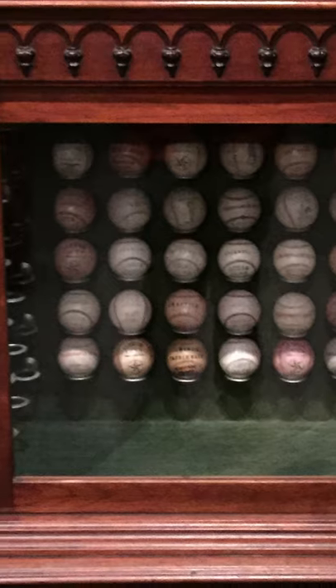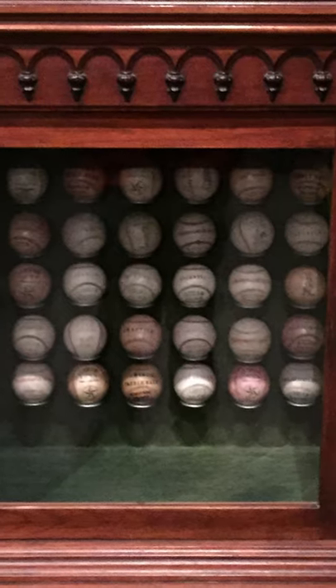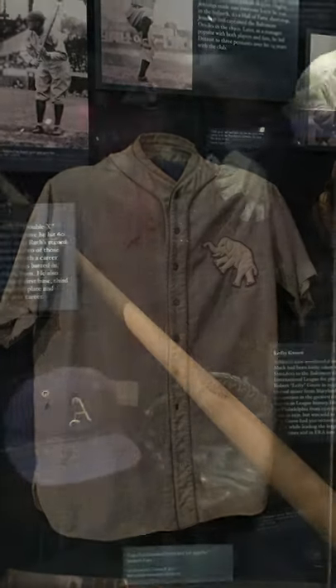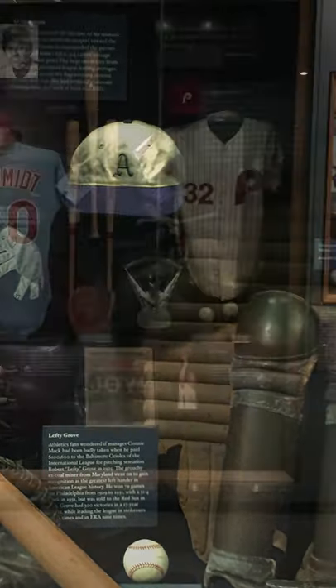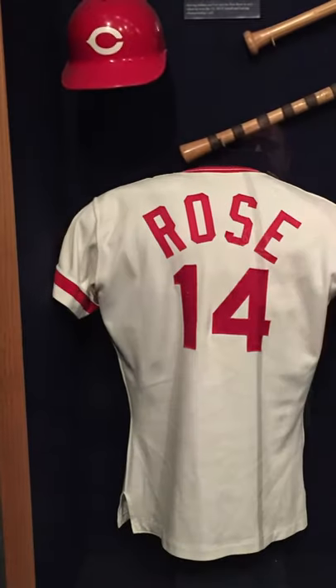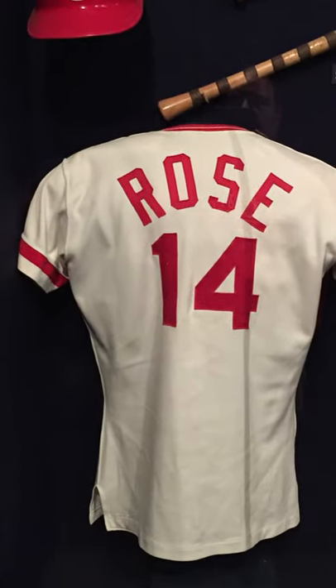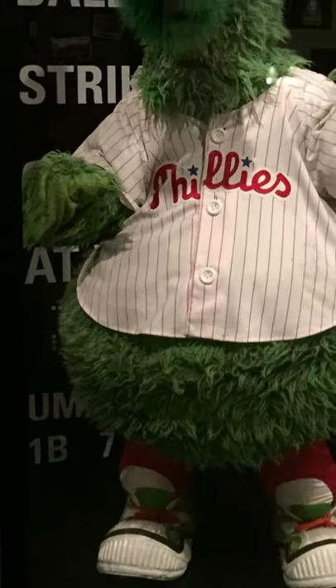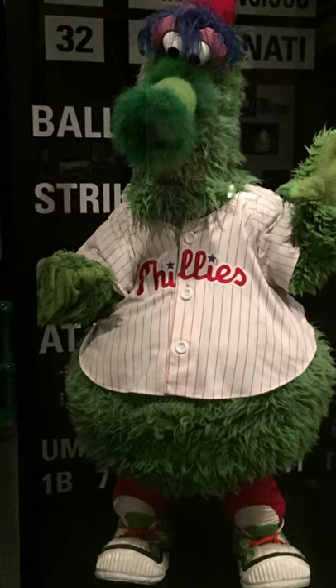You can see baseballs manufactured by the famous Al Reach. Some of my favorite displays, when I went for a visit, honored the Philadelphia Athletics Dynasties, as well as the Phillies Dynasties from the late 70s and 1980s. And for you Pete Rose fans, even though Pete Rose is banned from actually being in the Hall of Fame, he is remembered in the museum portion. In fact, the greatest mascot in baseball is also acknowledged in the Hall of Fame.